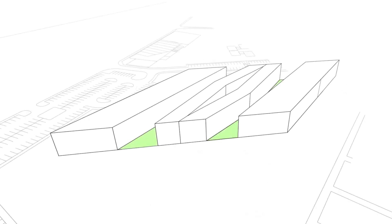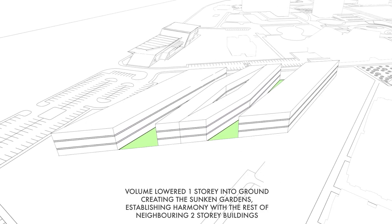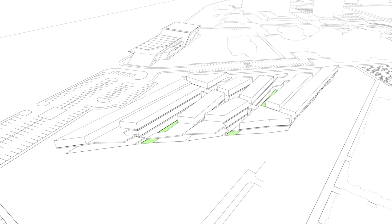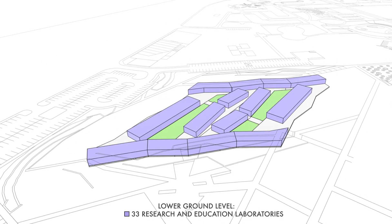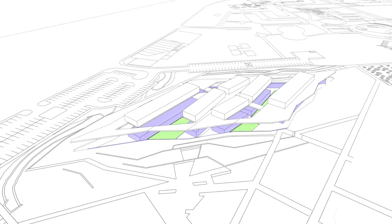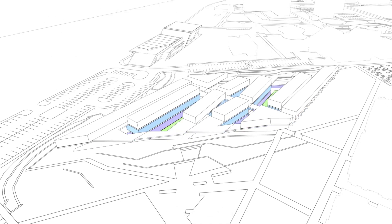The design allows different departments and their students to interact with each other in a climatically controlled environment within the campus. This complex offers 22 classrooms and 33 research and education laboratories that are strategically located between these two internal courtyards and an atrium, a space totaling approximately 16,000 square metres.